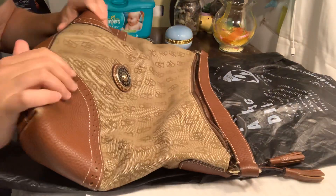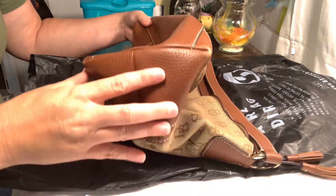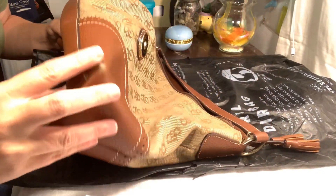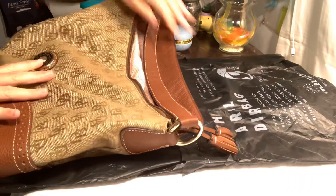A Dooney and Bourke! Wow. The corners have a tiny bit of wear on them, and it's really just those corners. I'm impressed.